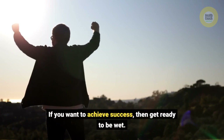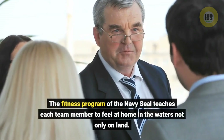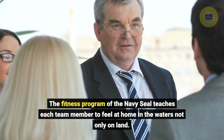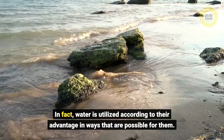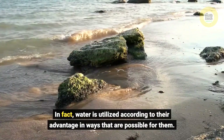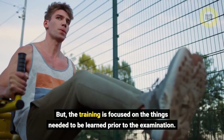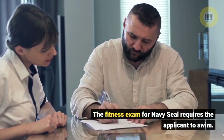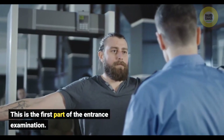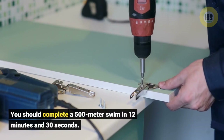If you want to achieve success, then get ready to be wet. The fitness program of the Navy SEAL teaches each team member to feel at home in the waters, not only on land. In fact, water is utilized to their advantage in ways that are possible for them. But the training is focused on the things needed to be learned prior to the examination. The fitness exam for Navy SEAL requires the applicant to swim — this is the first part of the entrance examination.